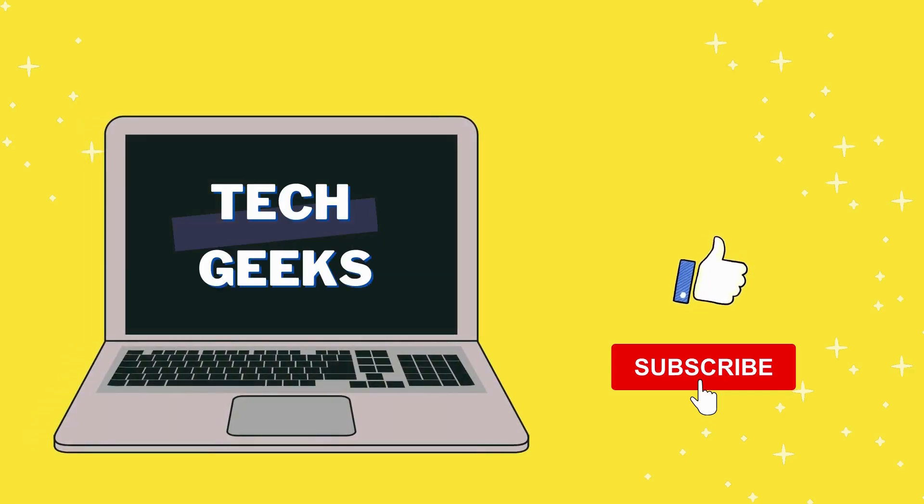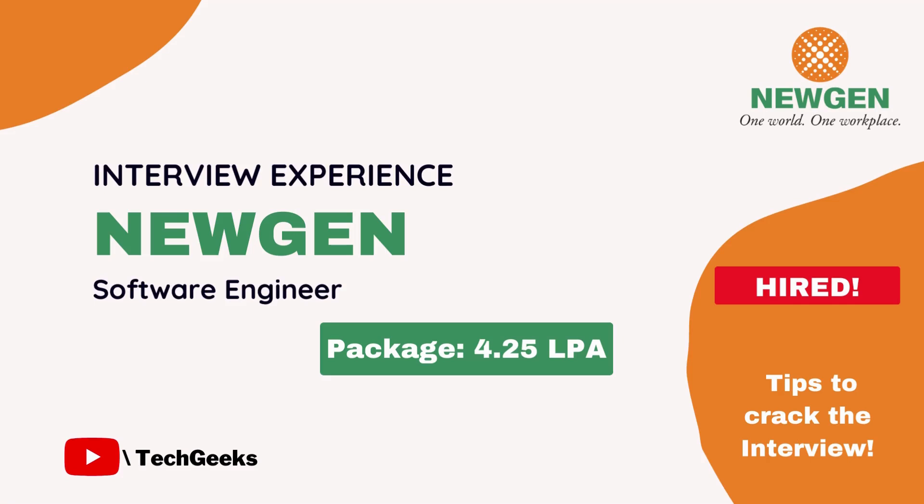Hello everyone, welcome to this channel. I make videos about interview preparation, HR questions, and how I got selected for major IT companies. If you find this video helpful, please like, share, and subscribe. I recently participated in the Newgen on-campus drive at my college and got selected, so here's my interview experience.